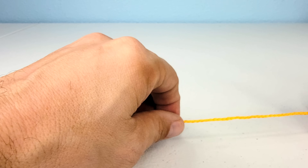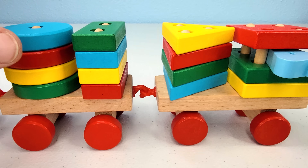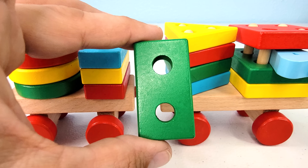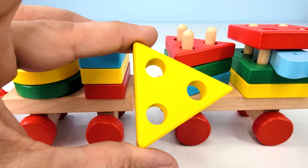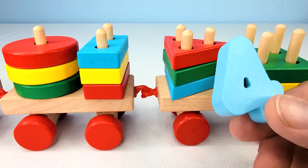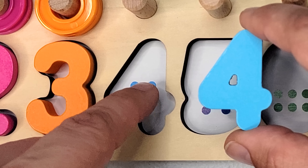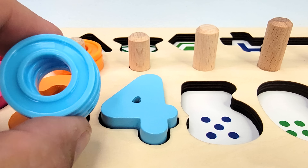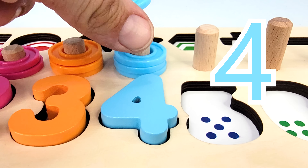What do we have here? Looks like it's a shape train. We have one blue circle, one green rectangle, one yellow triangle, and what's hiding underneath this red square? It's the number four. Let's count the dots. One, two, three, four. And now we have four rings. Let's count them. One, two, three, four.